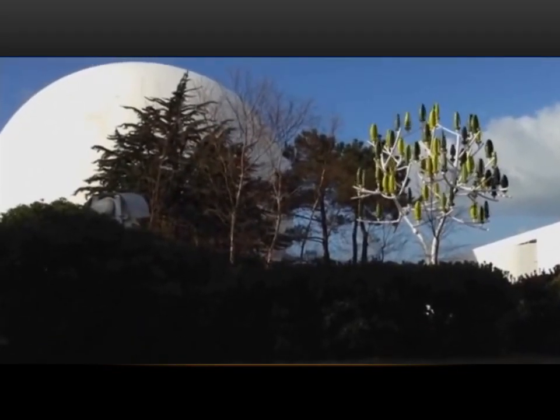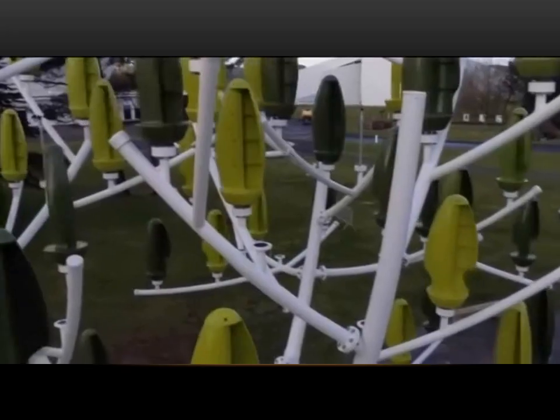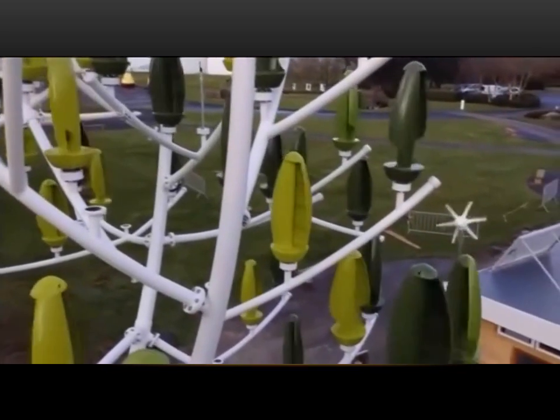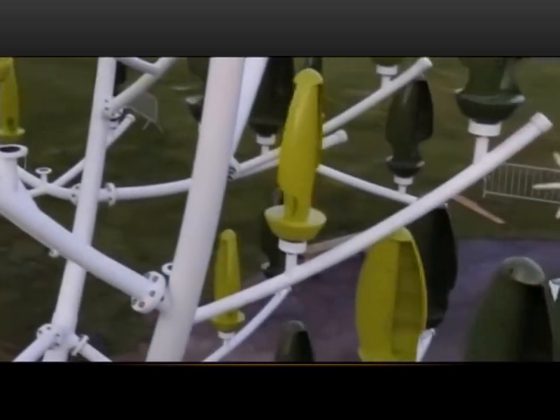Next time you're sitting in a city park, you might find yourself surrounded by some unusual trees. The wind tree is made up of a steel trunk and mini turbine plastic leaves, and it's designed to harness energy from even the slightest of breezes.